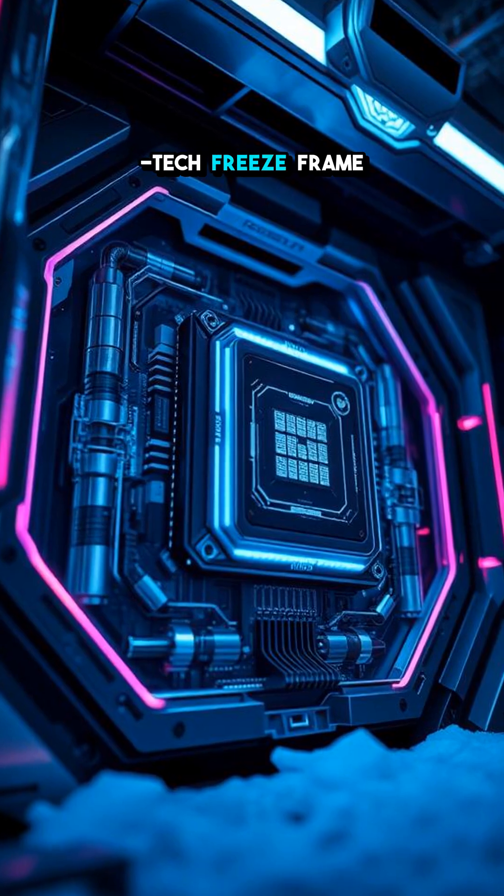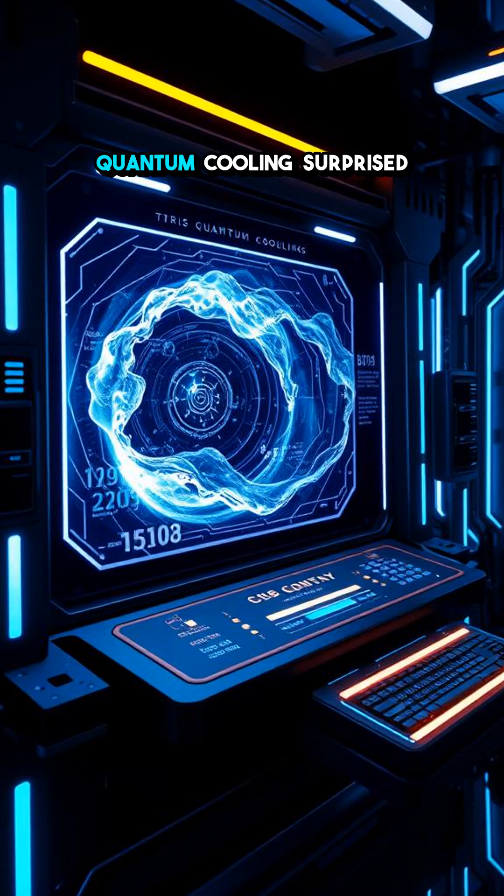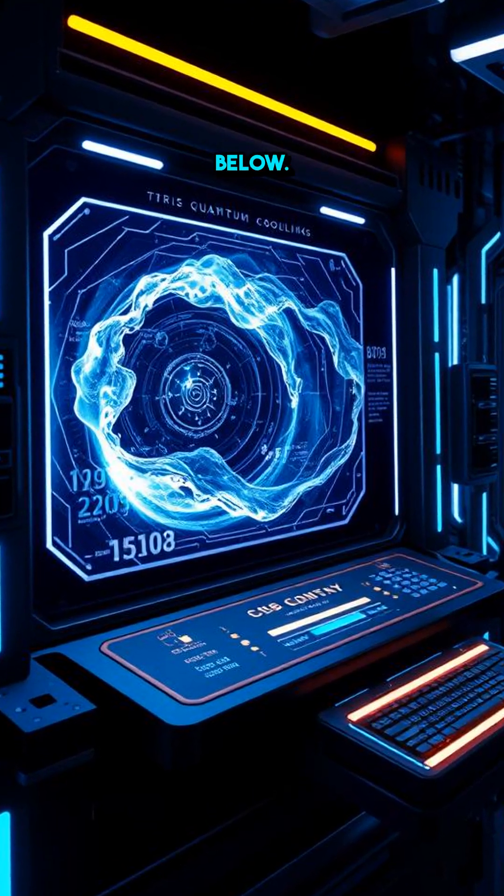It's a high-tech freeze frame that makes the future of computing possible. What part of quantum cooling surprised you the most? Let me know below.